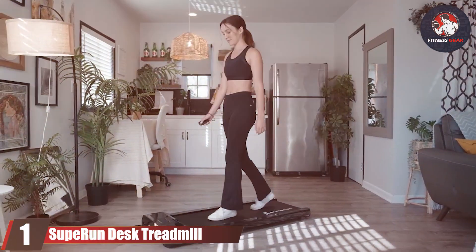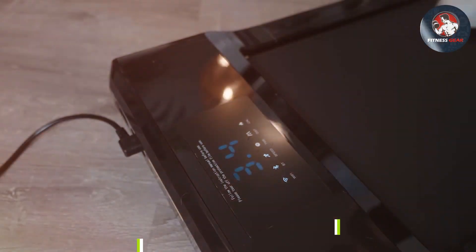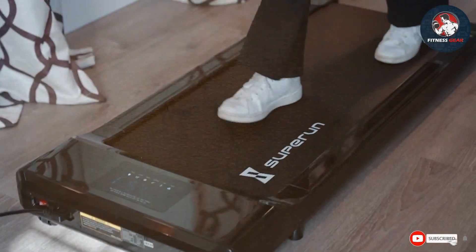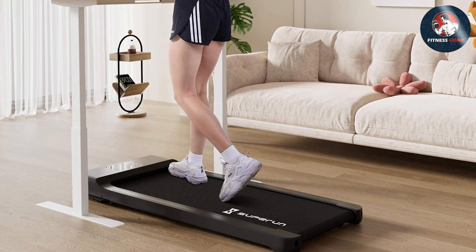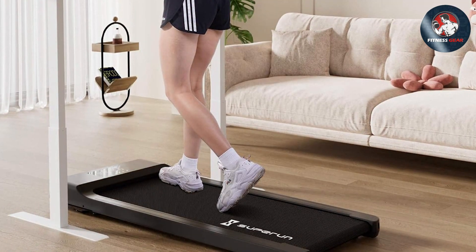Starting off with number one, we have the Soup Run Desk Treadmill. This treadmill is perfect for those who want to stay active while working or studying. It boasts a sleek and ergonomic design, making it a seamless addition to your workspace. Built to last with robust materials, it features easy-to-use controls and a spacious desk area for your laptop or books.